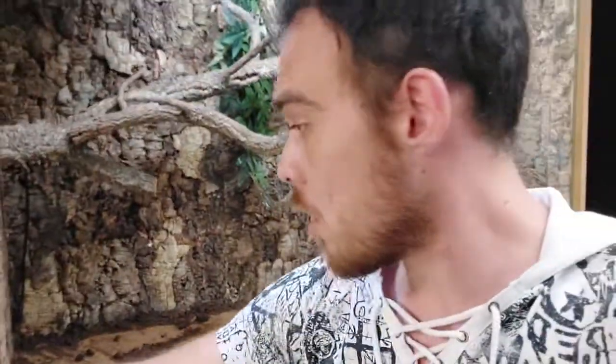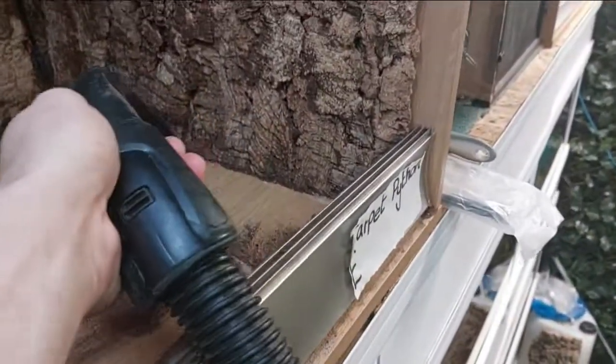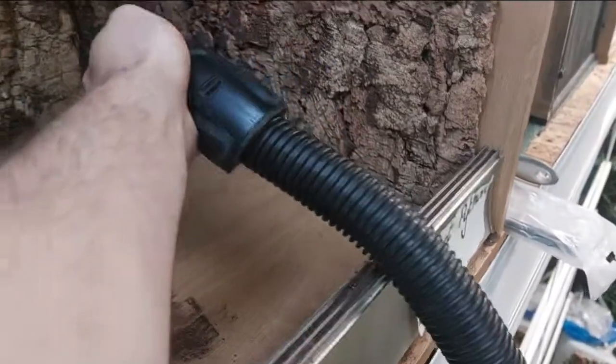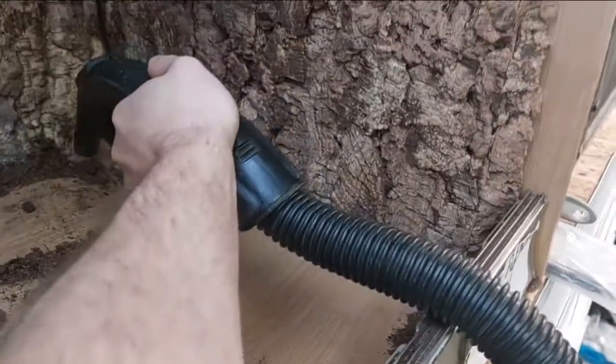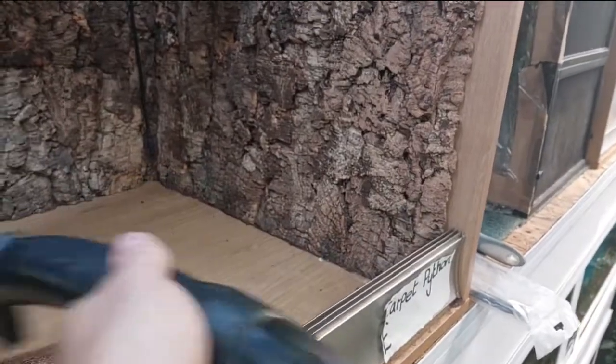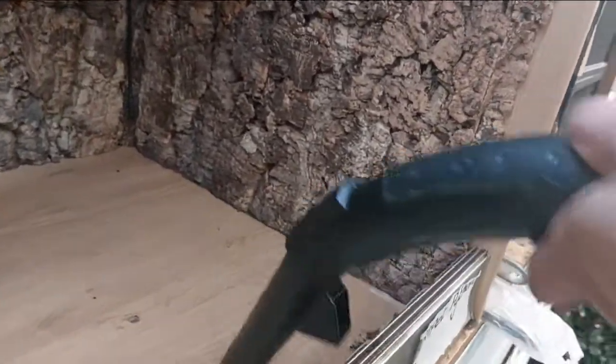90% of it out, now we get the hoover and start sucking. Don't just get your mum's hoover and start hoovering your tank - you need like a second hand throwaway hoover you don't care about, basically, then you're all good. Otherwise don't touch your mum's hoover, because I don't want mums kicking off at me.